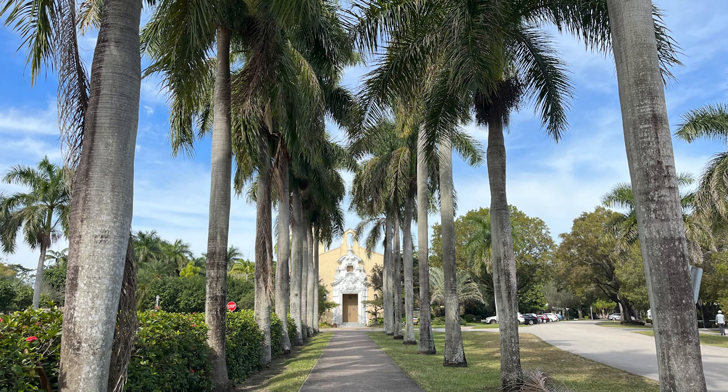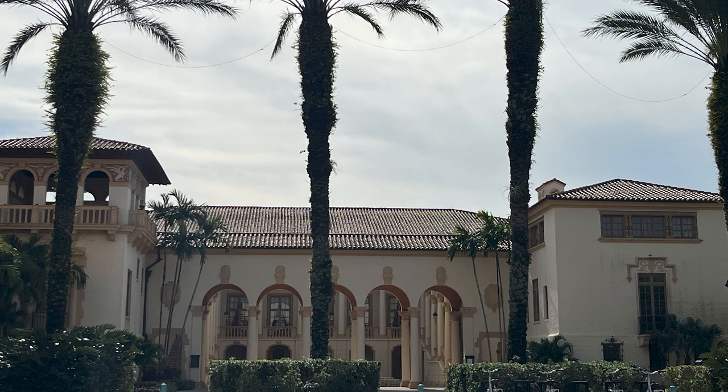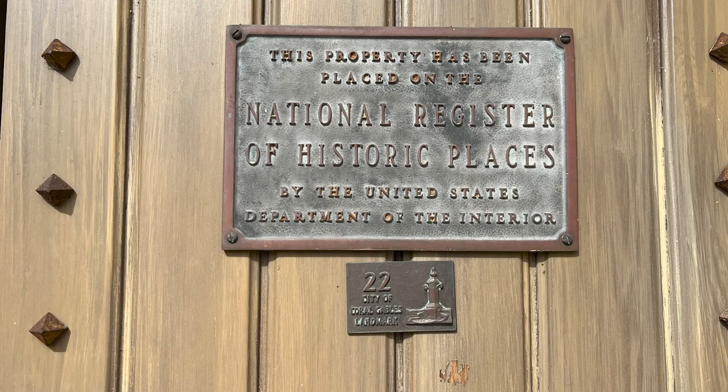Coral Gables, Florida. It's part of the grand design of George Edgar Merrick. He's described as a dreamer, writer, poet, philosopher, and lover of the beautiful. He made his dream become a reality in the creation of Coral Gables, City Beautiful.